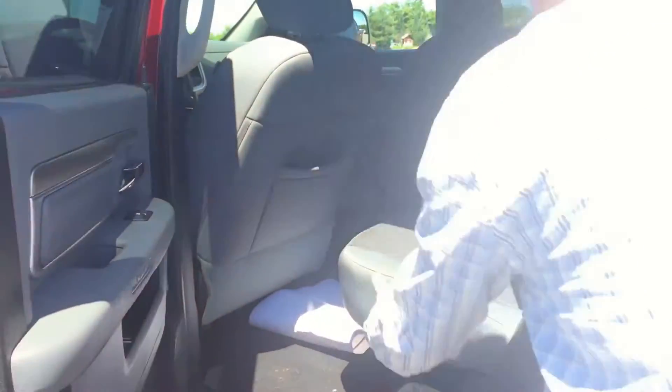Privacy glass. This person put window vent visors on it. Easy-up seats with storage underneath.